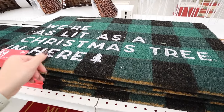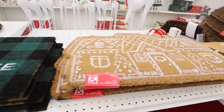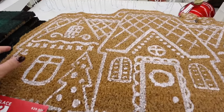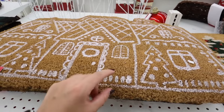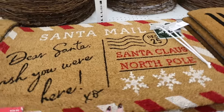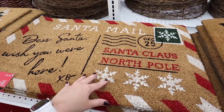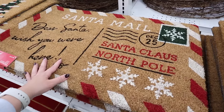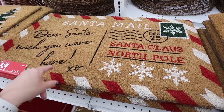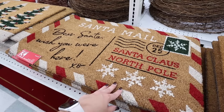So many fun Christmas doormats! 'Lit As a Christmas Tree In Here' — so funny — at $29.99 before the sale. Of course they also have a gingerbread house doormat — super cute, no colors, but you could definitely paint it. Here's another one with trees. Oh my gosh — this one is exactly what I wanted! It's Santa mail themed: 'Dear Santa,' 'Wish You Were Here,' 'Santa Claus North Pole' — in red and green, not red and blue like the Kirklands one.